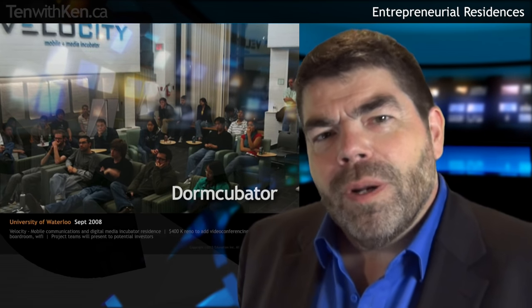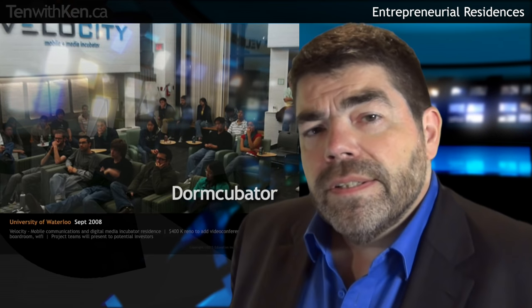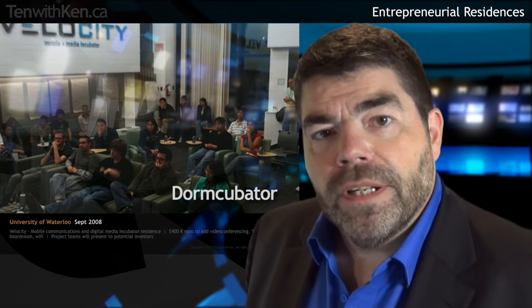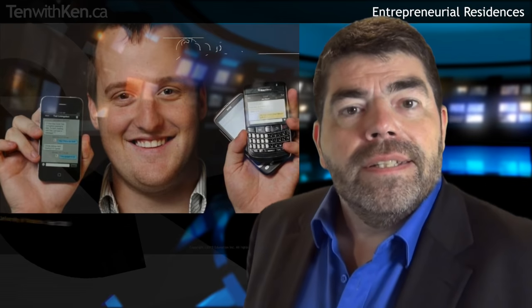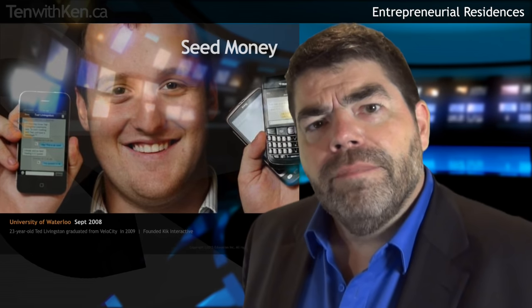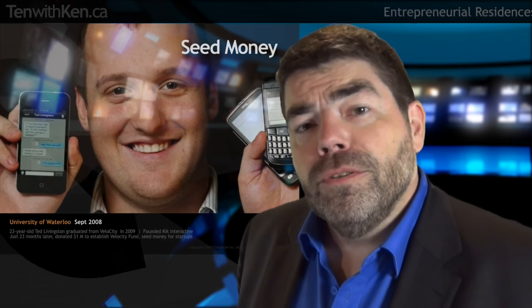Some institutions have made residences a vital part of their academic mission. The University of Waterloo opened its Velocity residence in 2008 as an incubator for entrepreneurial new businesses. This dormcubator was a deliberate attempt to replicate the conditions inside a Harvard dorm that led to the establishment of Facebook. The Velocity residence had meeting spaces with technology, entrepreneurship training, and pitch sessions to potential investors. The effort seems to have worked remarkably well. One of the first graduates, Ted Livingston, went on to found Kik Interactive. Within 23 months of graduating, he had donated a million dollars to establish the Velocity Fund — startup seed capital for future student ventures.